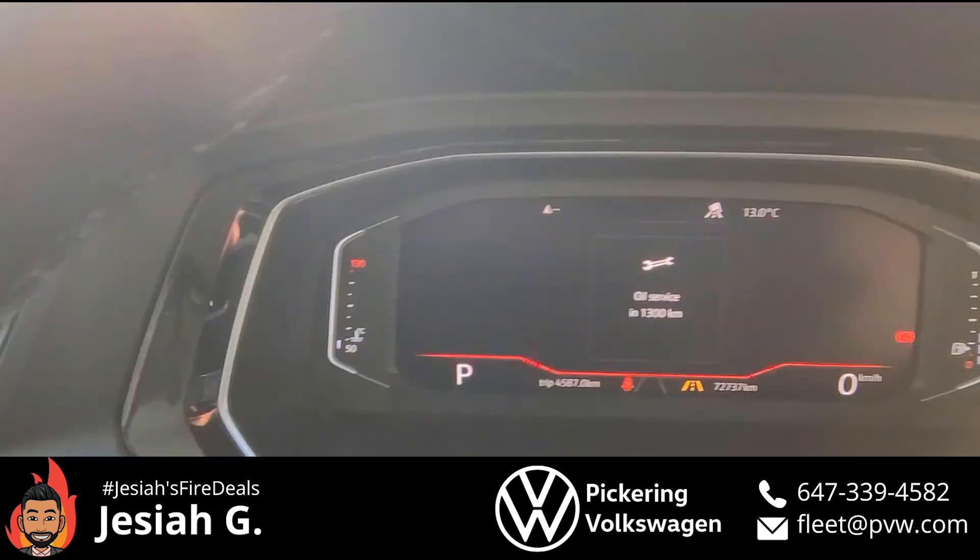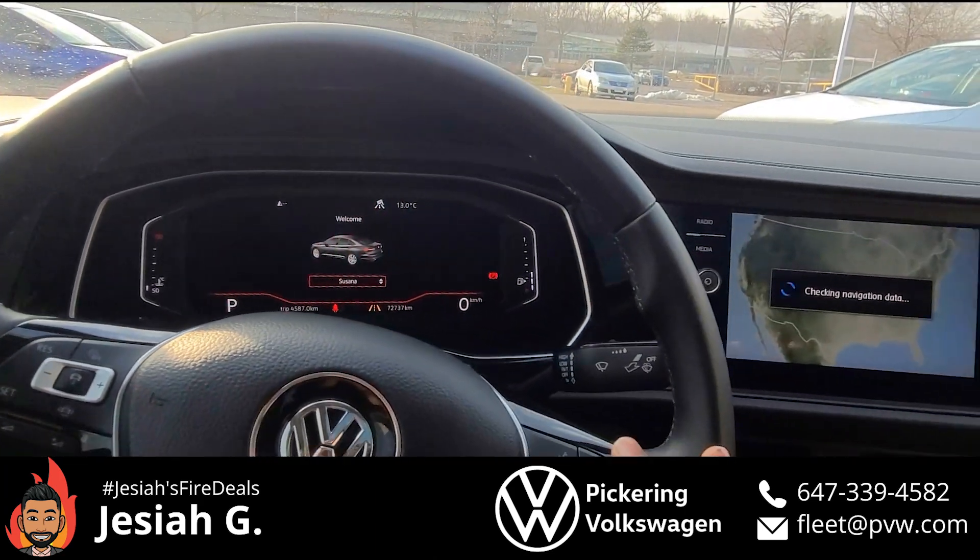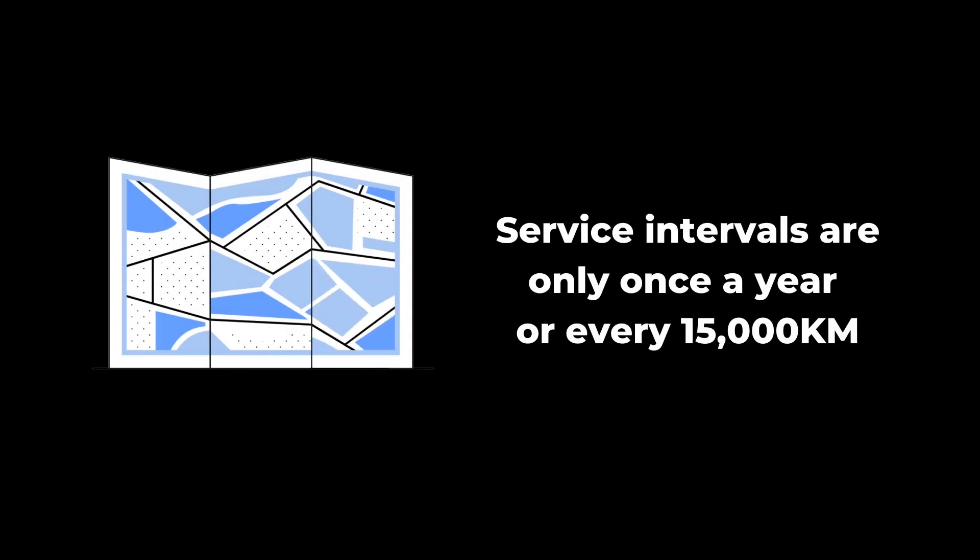I know for a fact over the last 72,000 kilometers, this car hasn't had brakes changed, tires haven't changed. She's literally just done oil changes once a year, every 15,000 kilometers. And honestly, I can say it drives like a brand new car.